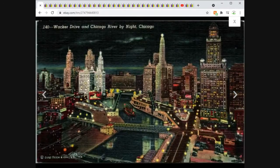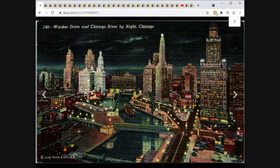Another linen postcard — this is Wacker Drive and the Chicago River by night. Very common card. I just priced it competitively at a price I thought would get it to sell. Turns out I was right: $3.95 free shipping.